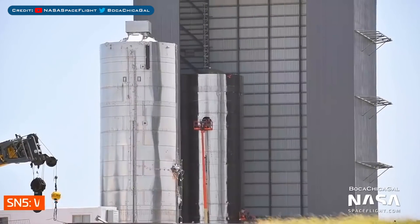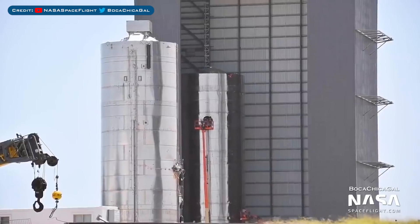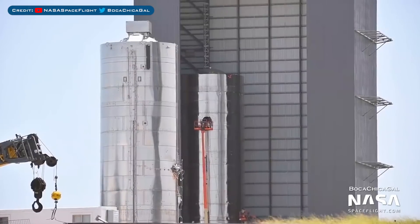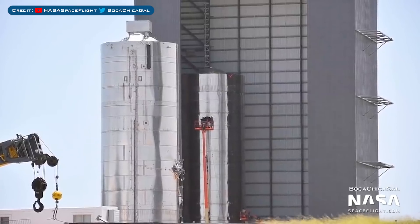Now we can take a look at Starship serial number prototypes. Here we have SN5 still sitting outside. Inside the mid bay behind it is SN8, which was recently stacked and is being worked on. My guess as to what's next for this prototype will be testing — before it gets everything else needed for flight, they might want to put it on a test stand.